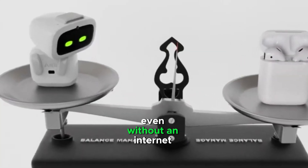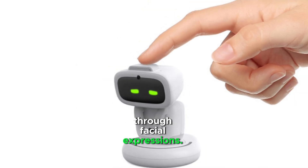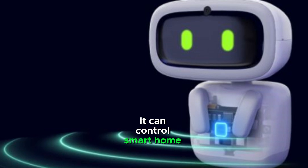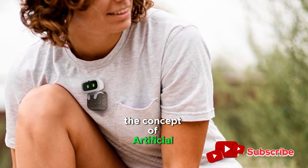AV Pocket Pet can understand basic commands even without an internet connection. It can recognize your feelings through facial expressions, set alarms, and control smart home devices. It could be a tool to introduce children to the concept of artificial intelligence.